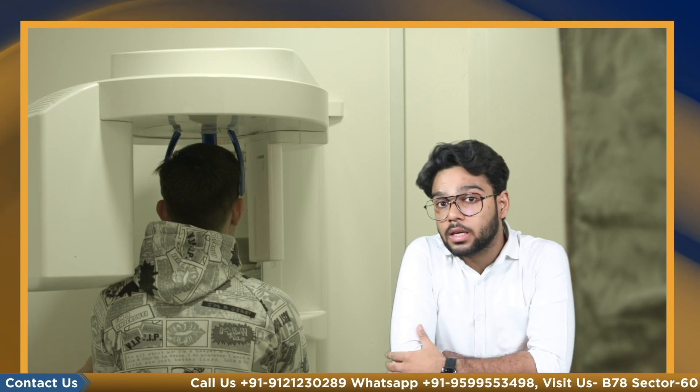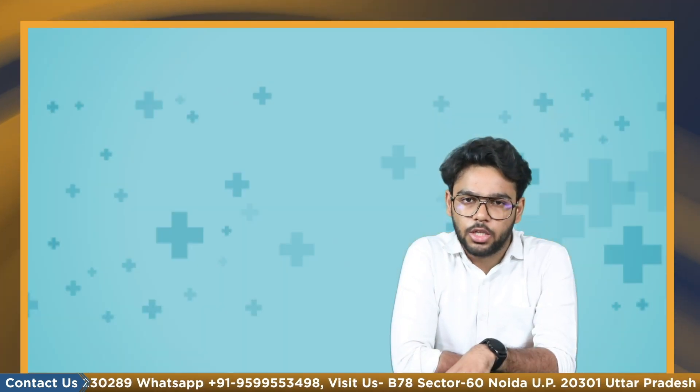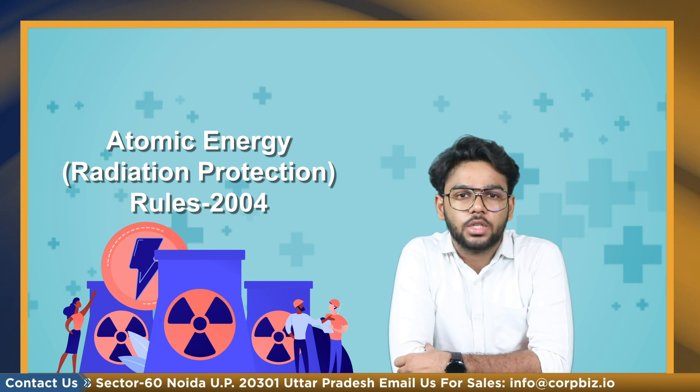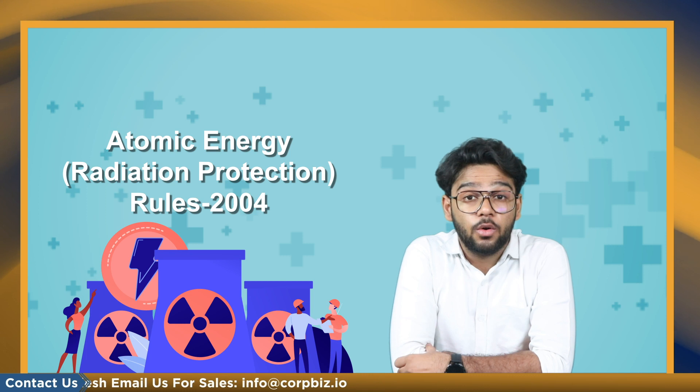X-ray equipment for medical diagnostics has proven to be extremely useful to society. It has also been shown that the usage of x-ray radiation poses health concerns, so suitable precautions must be taken throughout its operation. Under the Atomic Energy Act of 1962, the Atomic Energy Radiation Production Rules 2004 established the foundation for securely handling radiation-generating equipment.